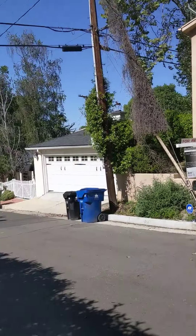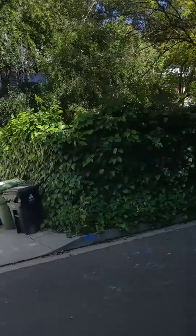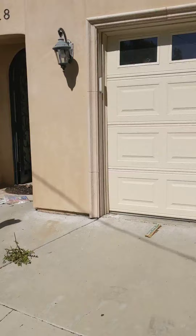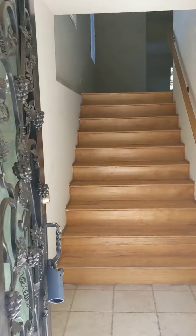4218 Noble. Here we go. This is the street and it's actually a dead end at the end. This is the entrance.